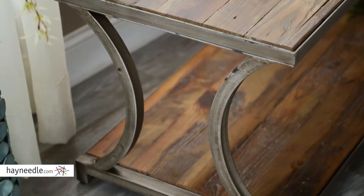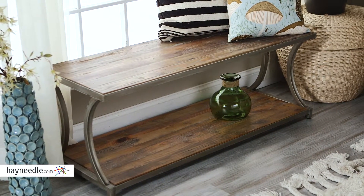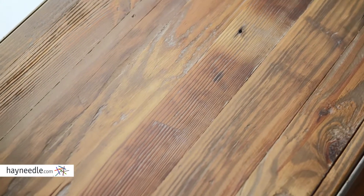This bench is made from a tubular steel hourglass shaped frame and hand-finished antique pewter, with the top and shelf made from reclaimed pine and firwood that's given an aged driftwood finish, adding to its rustic and natural appeal.